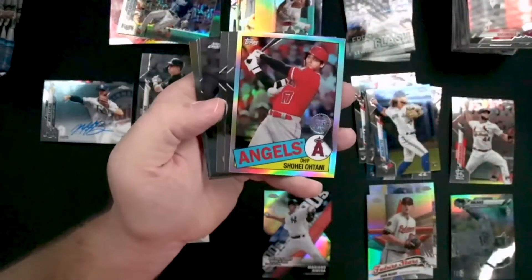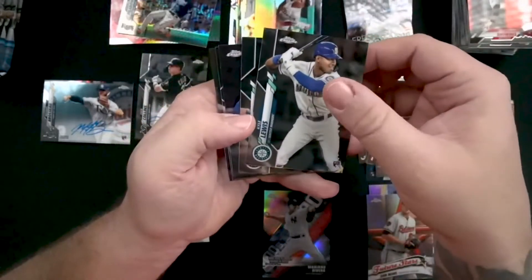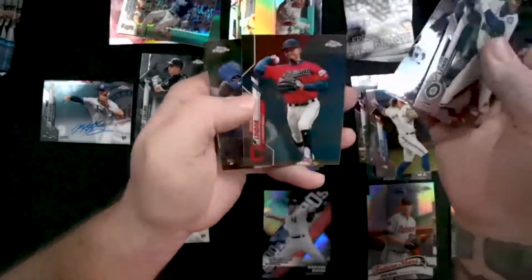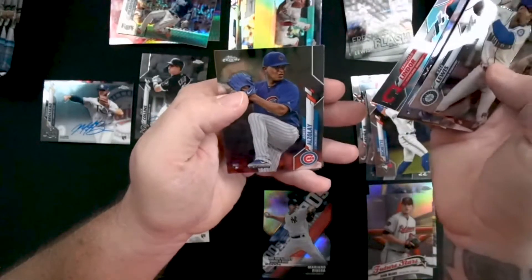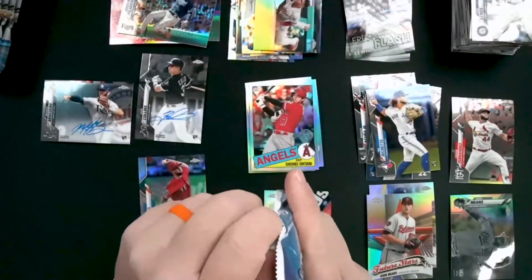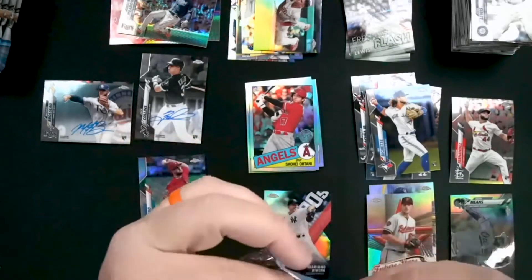Shohei Ohtani is going to be our throwback refractor — that's a nice card. Kyle Lewis is going to be a rookie card. Mitch Haniger. Gavin Lux. Edi Burte Alzale — very cool. All right, we're a little bit more than halfway through.